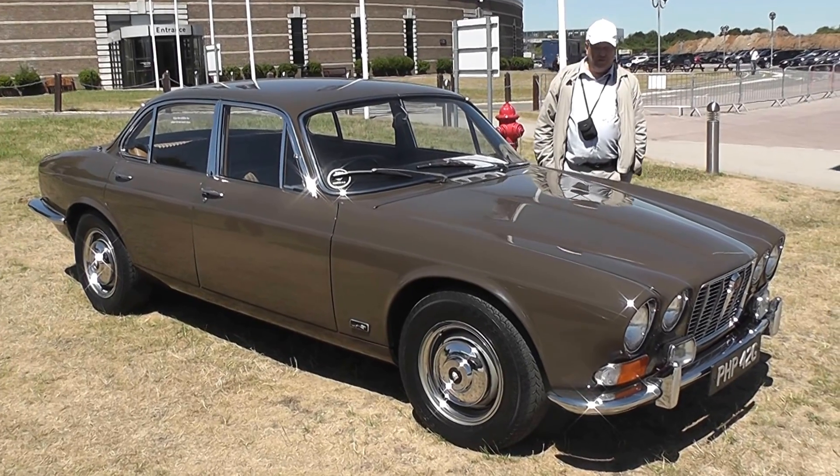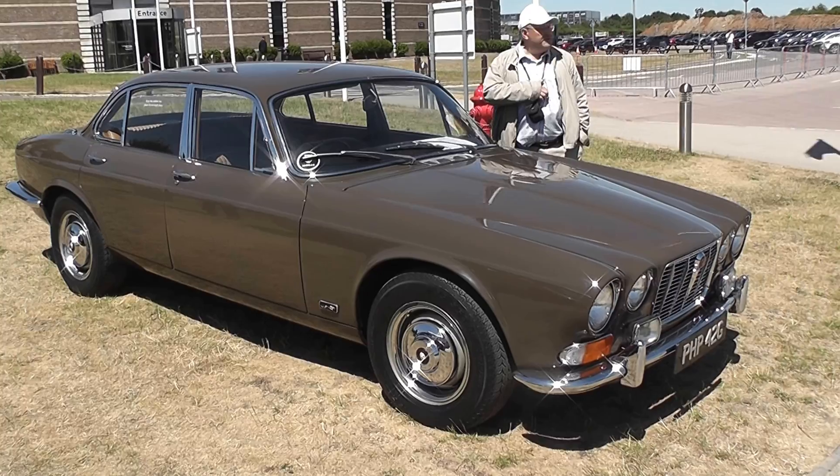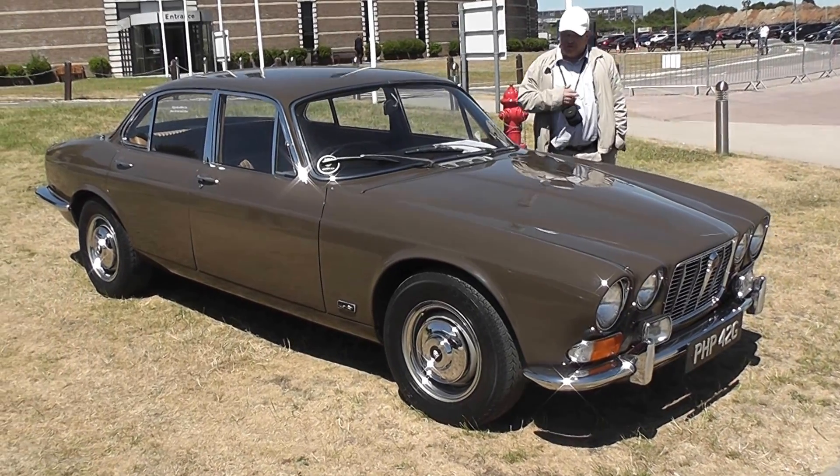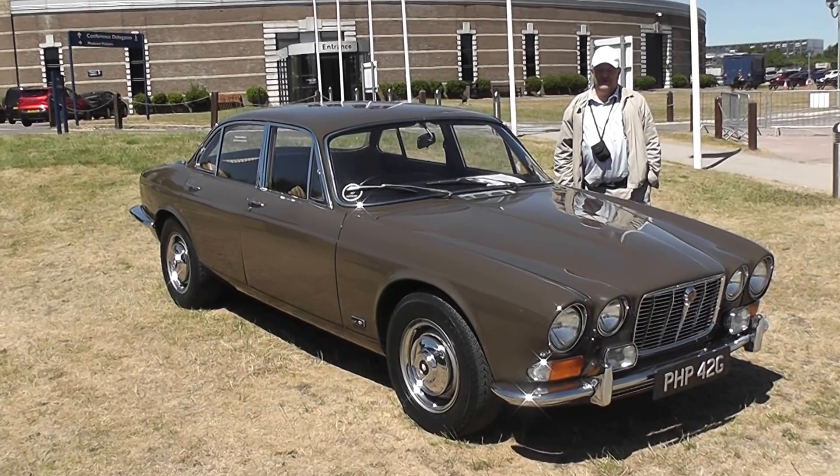This is a remarkable vehicle. Once again, I emphasise — if you're ever in the west of England, this would be a most remarkable place to visit. Thank you.